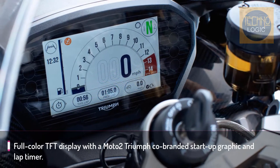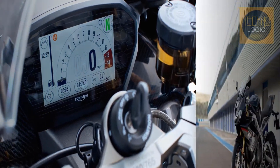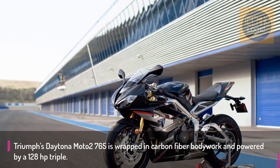In the cockpit there's a full-color TFT display with a Moto2 Triumph co-branded startup graphic and lap timer. The new Daytona also has multifunction ergonomically optimized switch cubes with five-way joystick control.